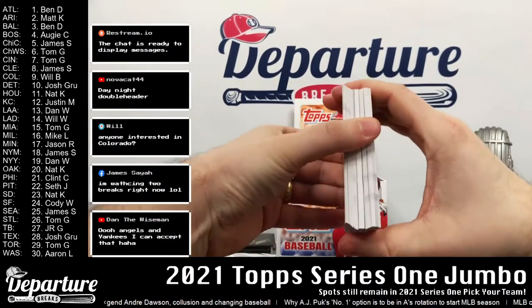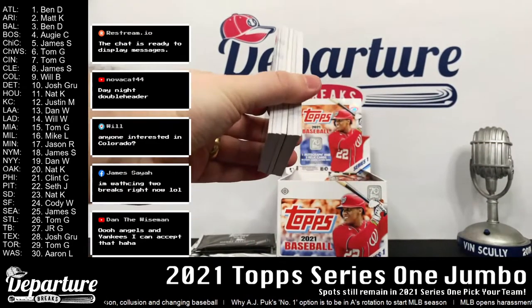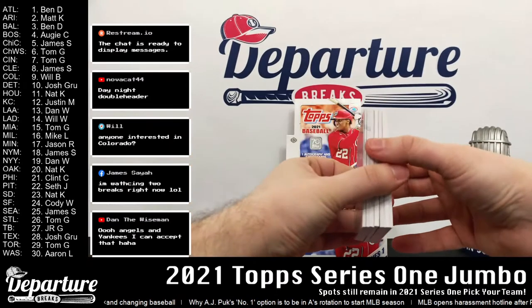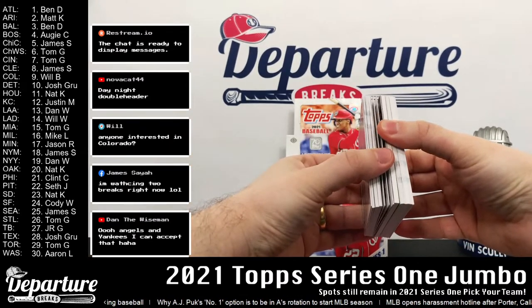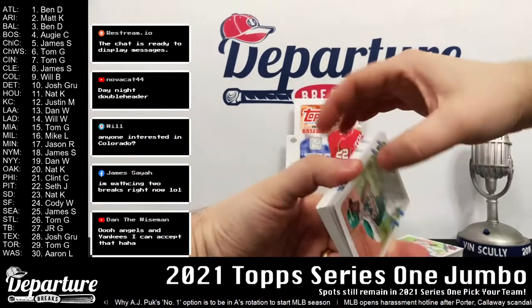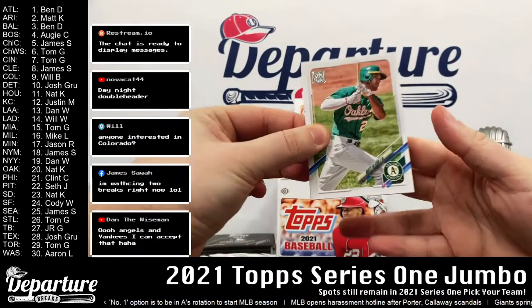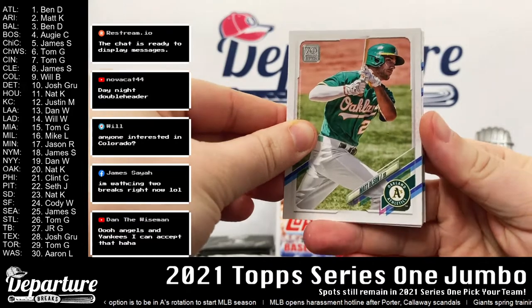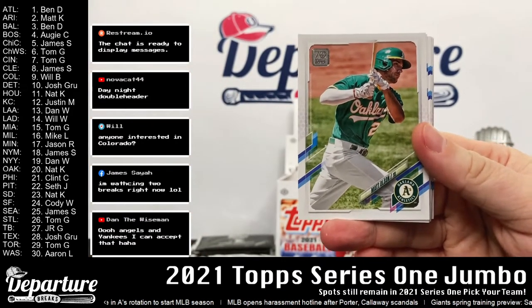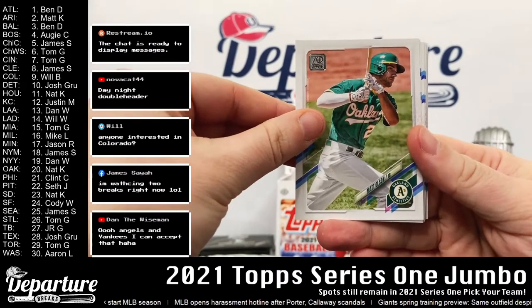We've got a relic right off the bat here with our first pack, so that's pretty sweet. I'll keep an eye on the comments if anybody does decide to make a deal — let's save these and the inserts. Tomorrow guys is, I'm sure you can guess, it's just going to be more 2021 Series One Baseball. So we'll fill up that pick-your-team and then I'm sure we'll do another random or two tomorrow as well on top of it all. Let's get started here, good luck everybody.